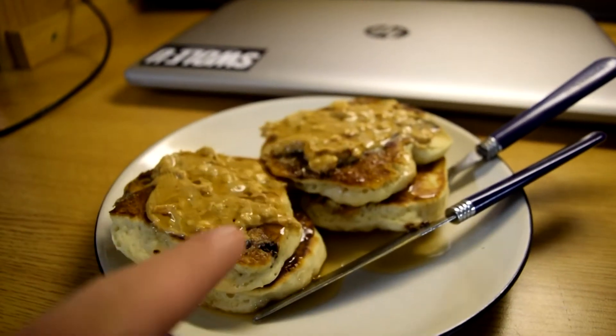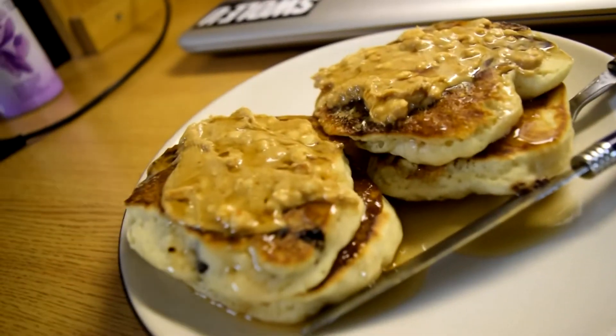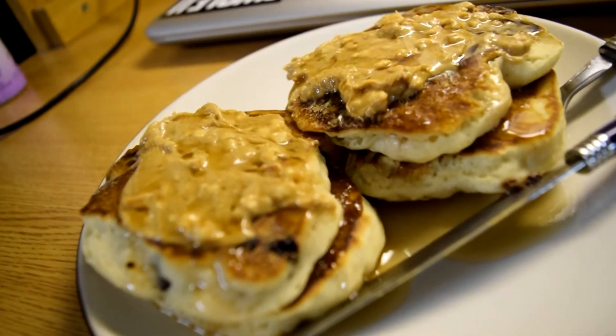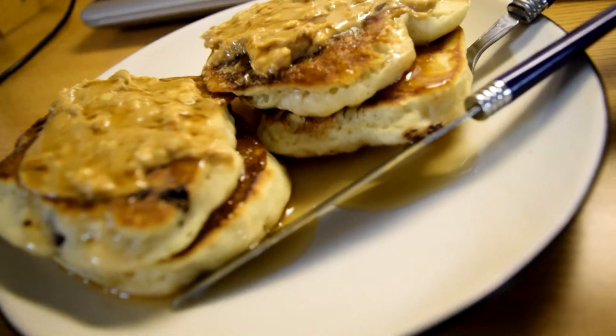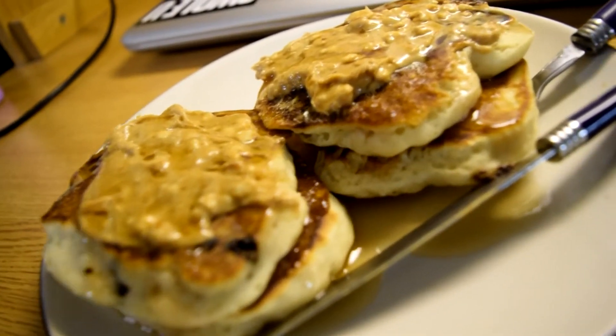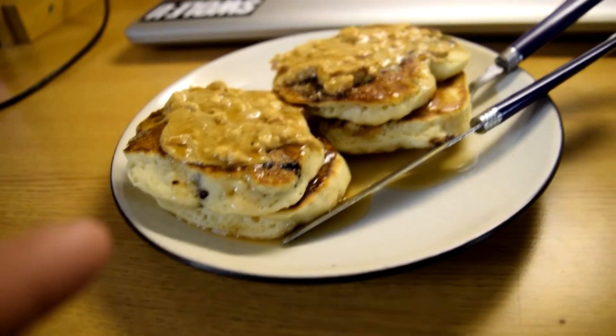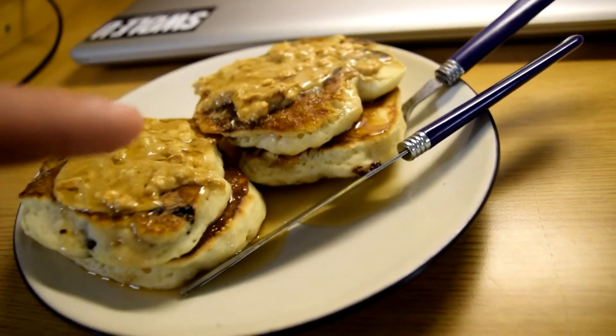So this is pretty much what I have for breakfast every single day. It's two servings of buttermilk complete pancakes, which is about 300 calories, and then I have one serving of chunky peanut butter which is 180 calories, and then two servings of Toll House dark chocolate chips inside, and then I topped it off with Walden Farms syrup.